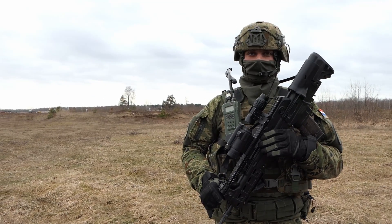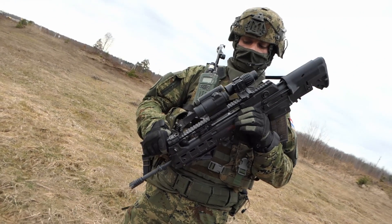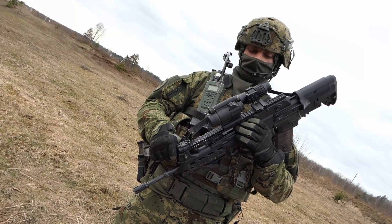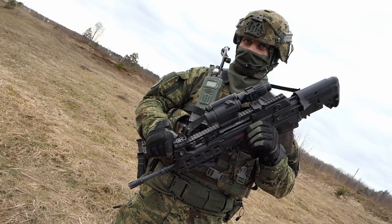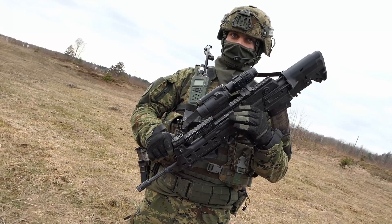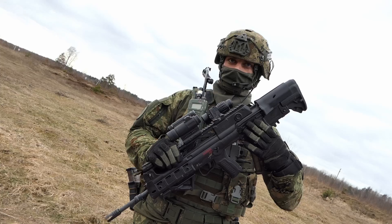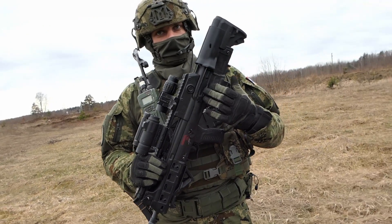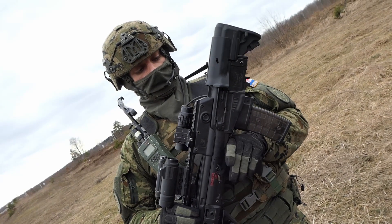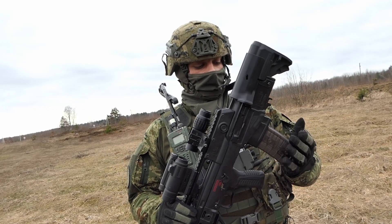The rifle we use in our infantry tactics is the VHS, which is made in Croatia. Its purpose is for neutralization and elimination of live enemy forces, light armored vehicles, and targets in the air up to 500 meters. The rifle is chambered in 5.56 and it's perfect for both right-handers and left-handers because it's ambidextrous. By simply switching the bolt inside the rifle, the left-handed or right-handed shooter can manipulate and fire it without shells coming into their face area.